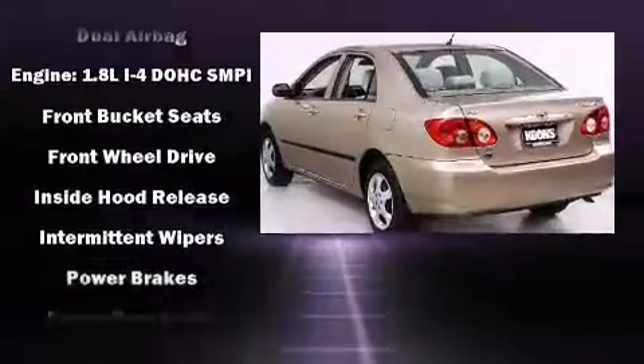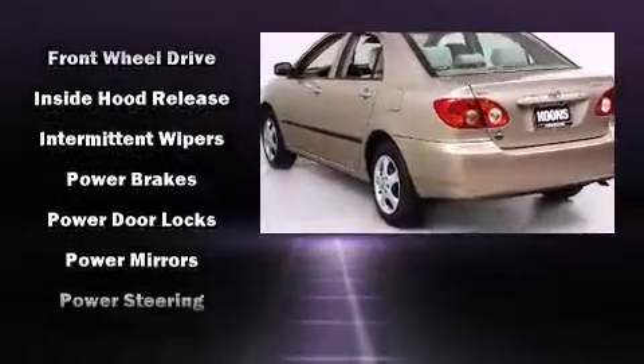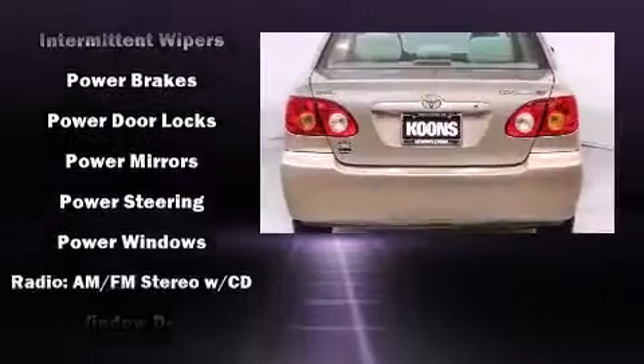All of the following features are included: a tachometer, power door mirrors, and air conditioning.